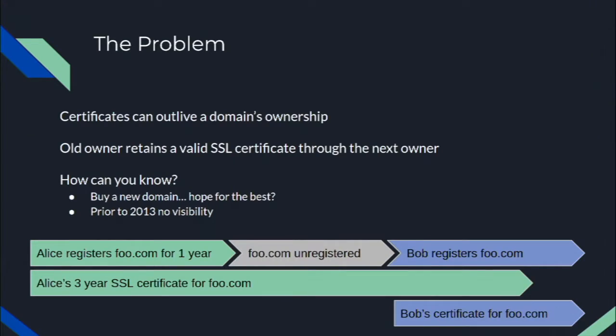In this example: Alice can register food.com for one year and get a three-year SSL certificate at the time of registration. Then the domain becomes unregistered — Alice doesn't renew it. Later, Bob can register it and get his own SSL certificate, all while Alice's three-year SSL certificate is still valid, completely unbeknownst to Bob.